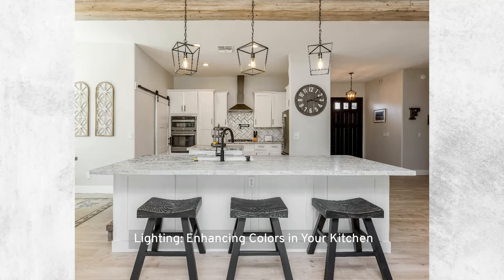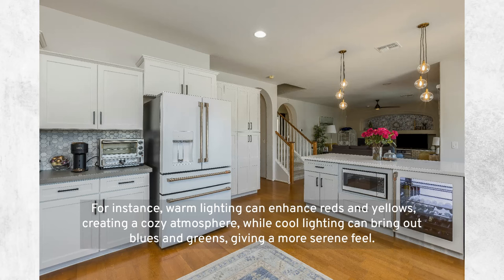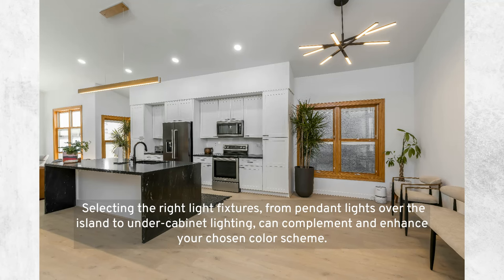Lighting — enhancing colors in your kitchen: lighting plays a crucial role in how colors are perceived. Different types of lighting can dramatically affect the appearance of your color scheme. Warm lighting can enhance reds and yellows, creating a cozy atmosphere, while cool lighting can bring out blues and greens, giving a more serene feel. Selecting the right light fixtures — from pendant lights over the island to under-cabinet lighting — can complement and enhance your chosen color scheme.